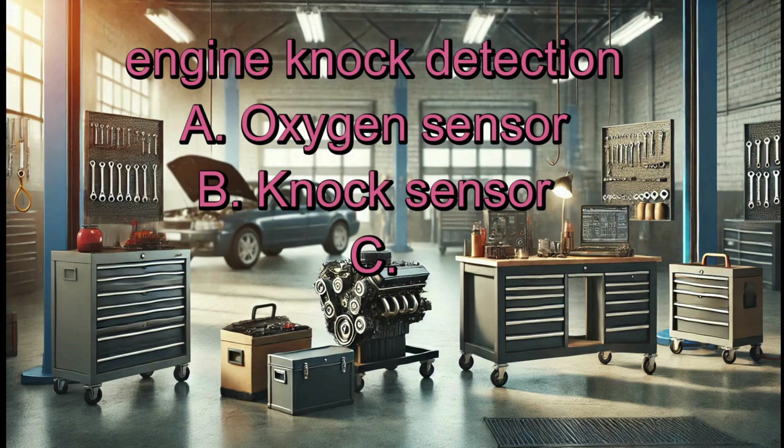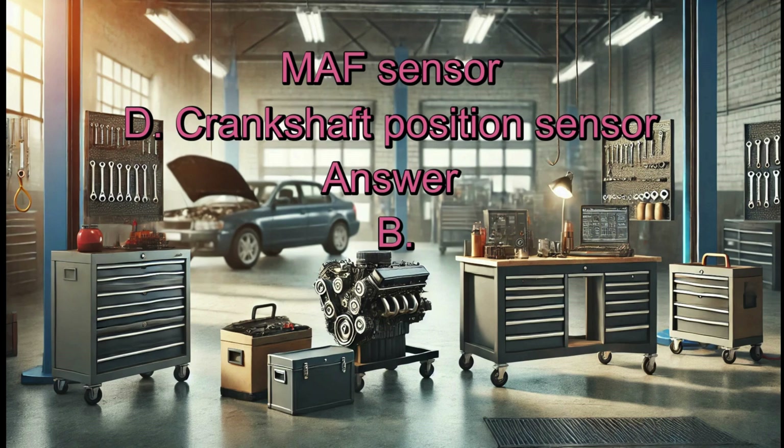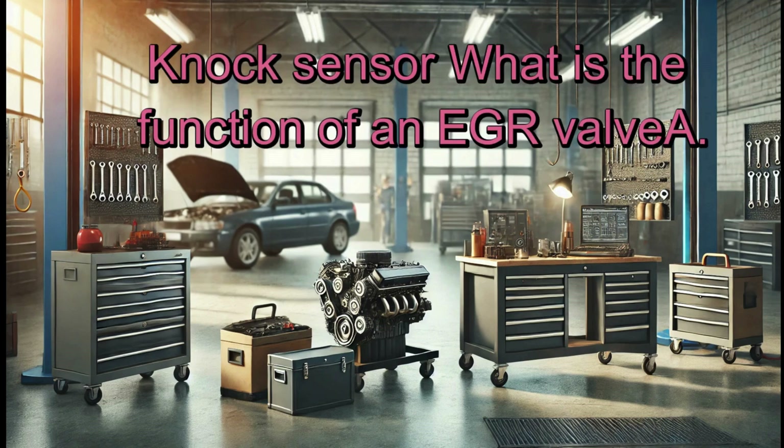Which sensor is responsible for engine knock detection? A. Oxygen sensor. B. Knock sensor. C. MAF sensor. D. Crankshaft position sensor. Answer: B. Knock sensor.